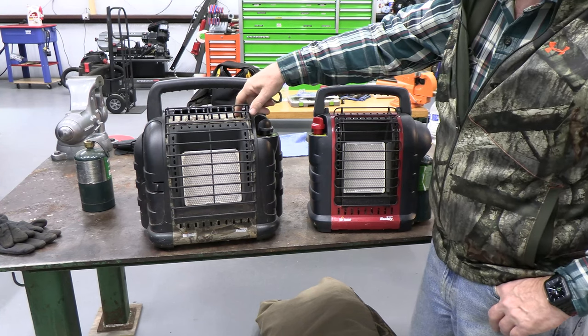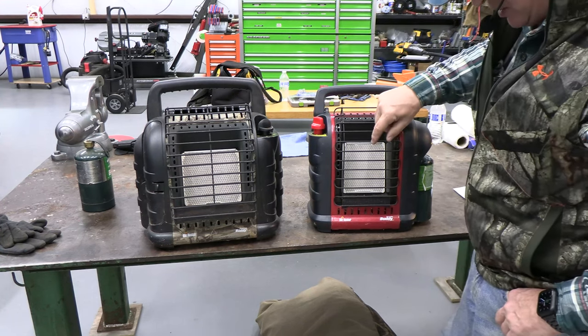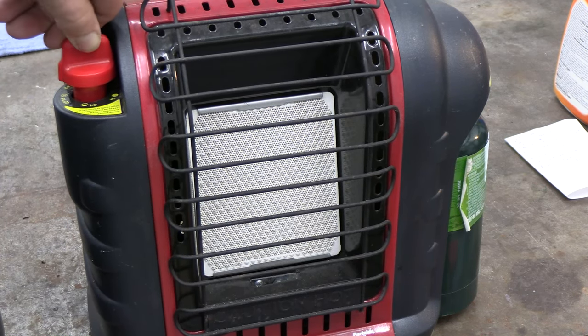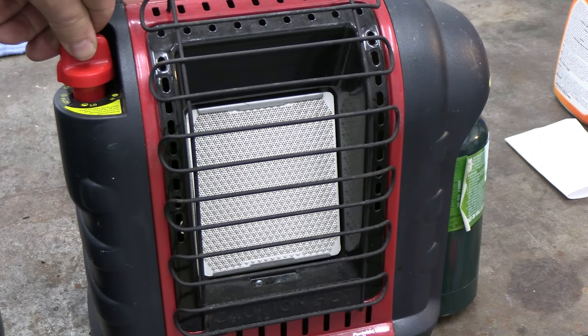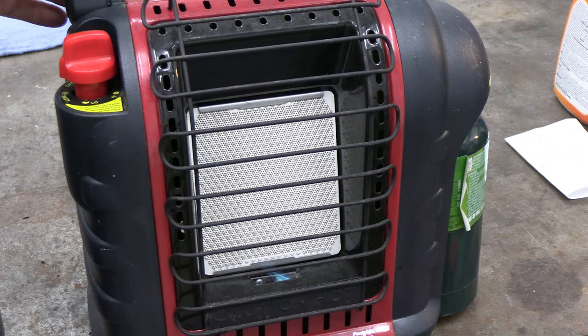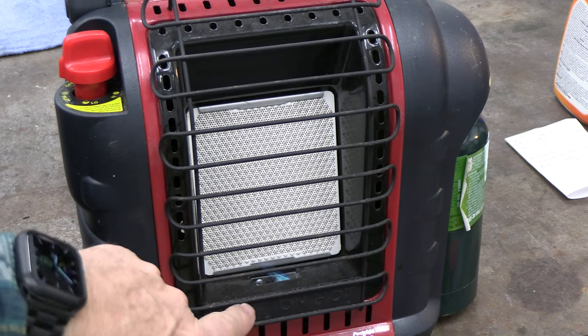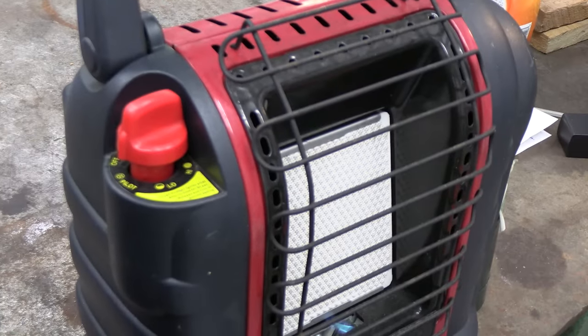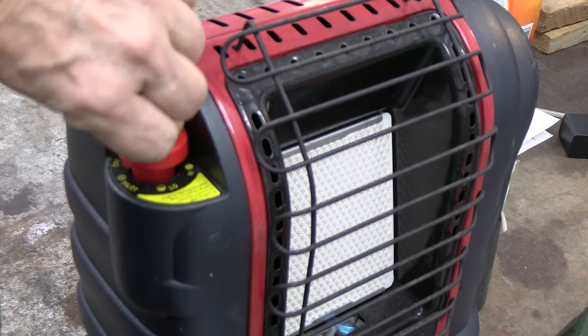The Portable Buddy has a PZO electric ignition. To light it, push and turn to the pilot position, push it down halfway to let some gas in, then hit the ignition. I've already run this unit, which is why it lights so easily. By the way, before hunting season — before you really need these — fire them up at home to make sure everything is good to go.